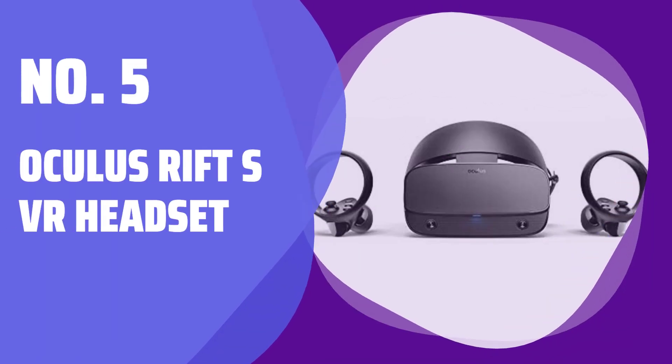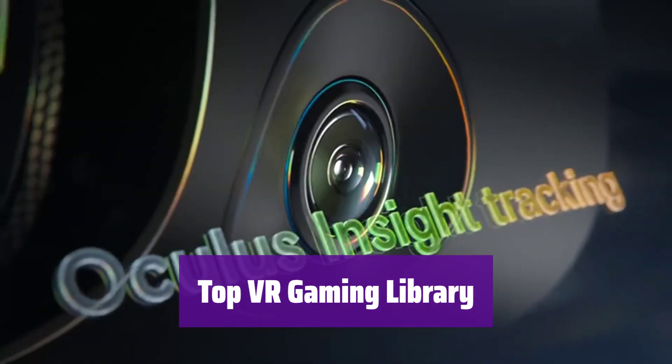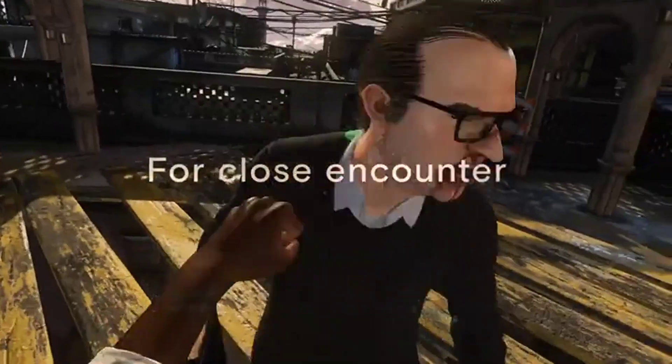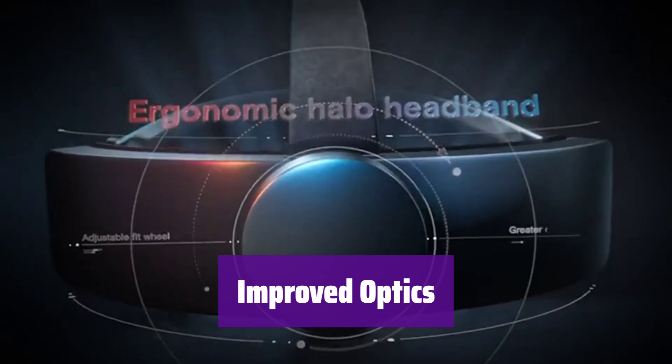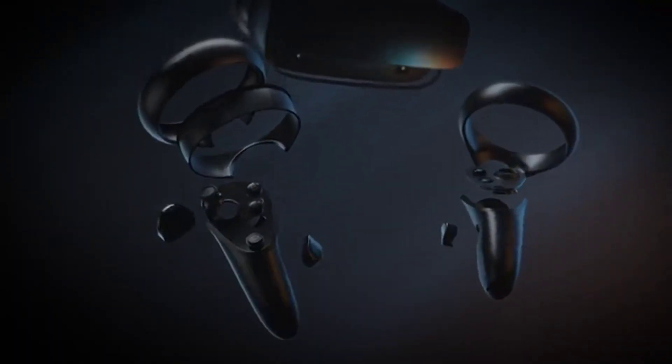Number 5: Oculus Rift S VR Headset. It gives you access to hundreds of games and exclusive titles. Get ready to blast, slash, and soar through countless virtual worlds. Experience vibrant colors and incredible clarity. The next-generation lenses minimize the screen door effect for a more immersive experience.